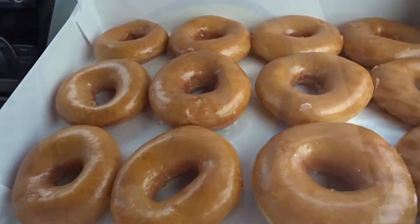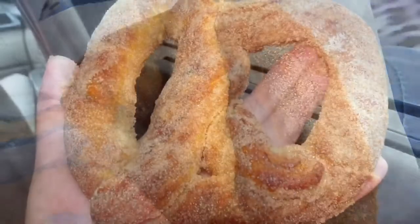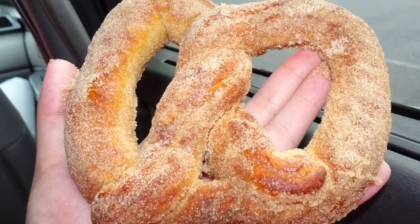They were so yummy! A couple days later I went and got my pretzel from Auntie Anne's. I got the cinnamon one — it was so, so good.